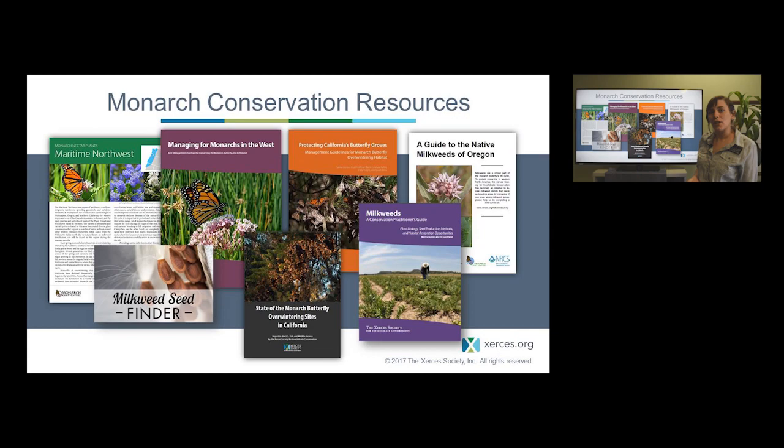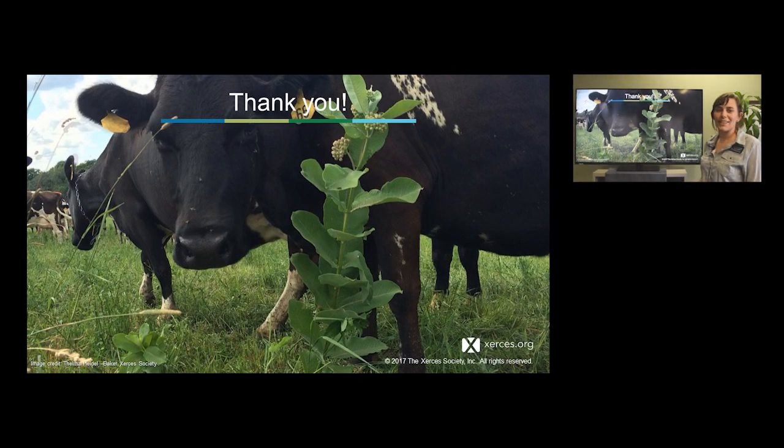We have a lot of monarch publications and resources, including more information about overwintering sites in California and how to better protect them, milkweed, what managers can do to better mow, graze, and burn land to benefit monarchs, how to find milkweed, and how to plant nectar plants. With that, thank you — and we'll leave on this wonderful slide of a cow coexisting with milkweed on a farm in Wisconsin, by our staff member Thelma Heidel-Baker.